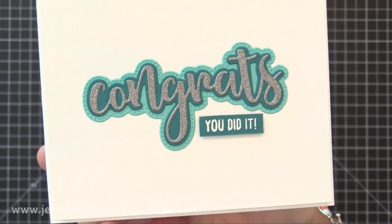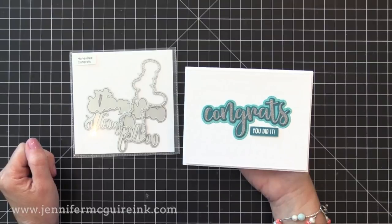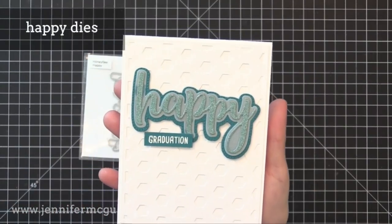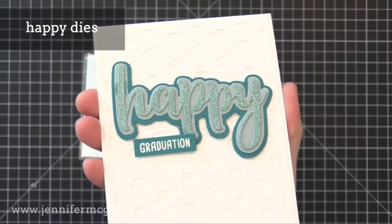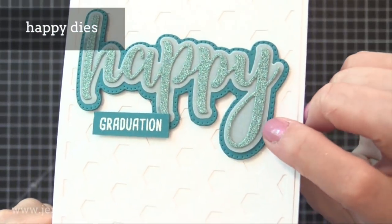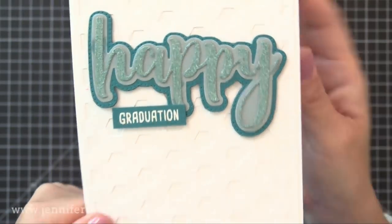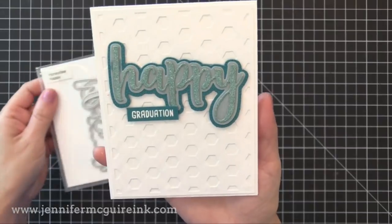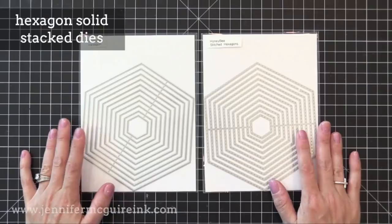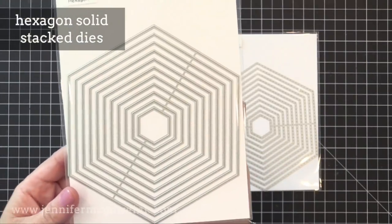It's amazing how you really don't have to do much else to the card when you have that fun layering going on, or you could do some sort of fun background technique behind it and just stick this on top. Here we have the Happy dies — again glitter paper, vellum, and then cardstock. Those little dot details around that bottom layer are so much fun, and again the sentiment added to it is from the Celebration stamp set.